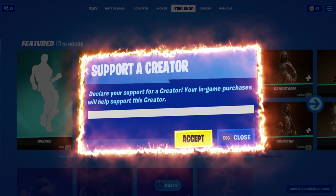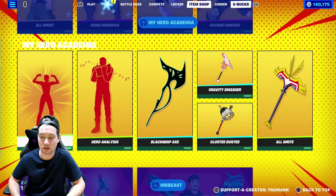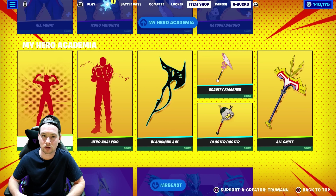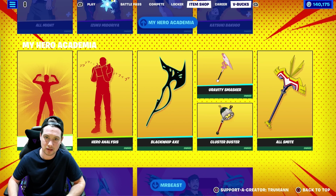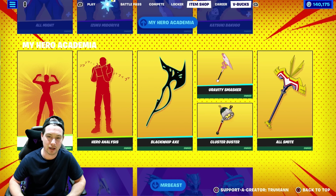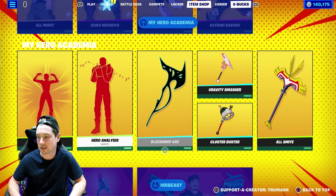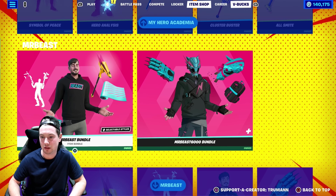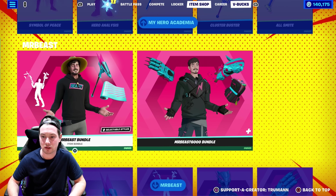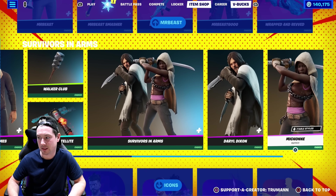If you guys could use creator code Truman in the item shop whenever you're buying anything, it really helps me make videos like this. I'm going to be spending these V-Bucks not just on me but on you guys as well. I plan on doing big giveaways over the next couple of days and weeks — picking people at random from my subscribers list and Instagram followers to add and gift whatever they want. That's the plan with all these V-Bucks, as well as buying everything in the item shop and showcasing it.